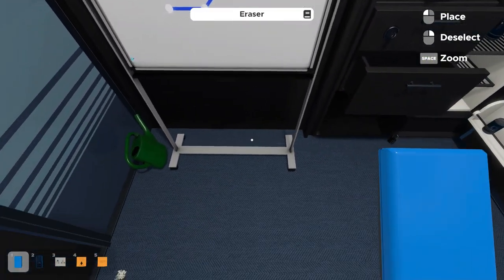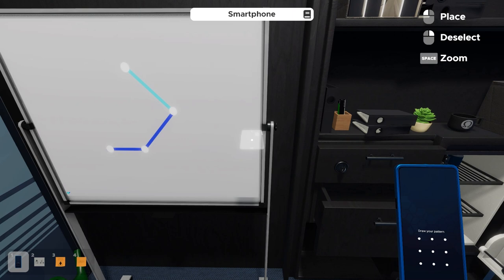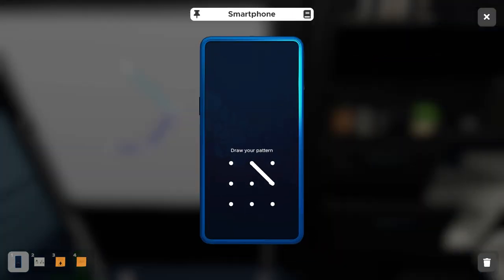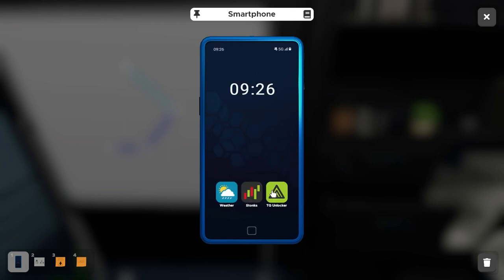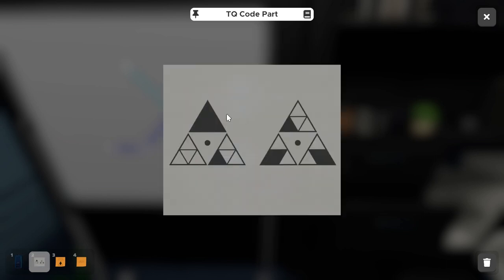We're left with four-pointed edges, so we draw that on the smartphone: from the north position to east, down to south, and over to the west. We're now into the phone. We use the TQ Unlocker app, which explains that each full triangle is a three-digit code. The top triangle gives the first number, the right triangle gives the second, and the third triangle gives the third number. Since we have two full triangles, that gives us a six-number combination.